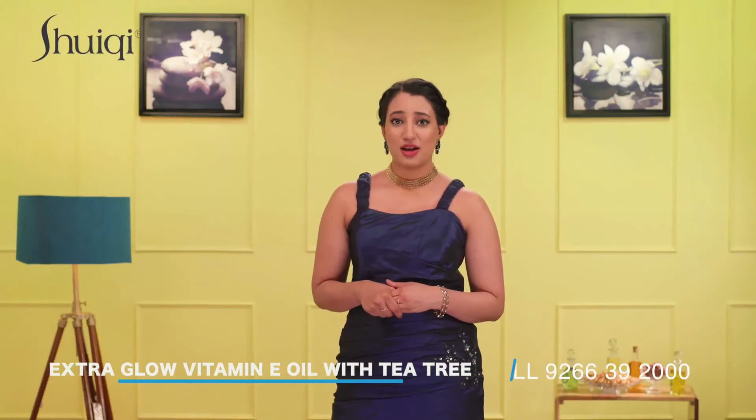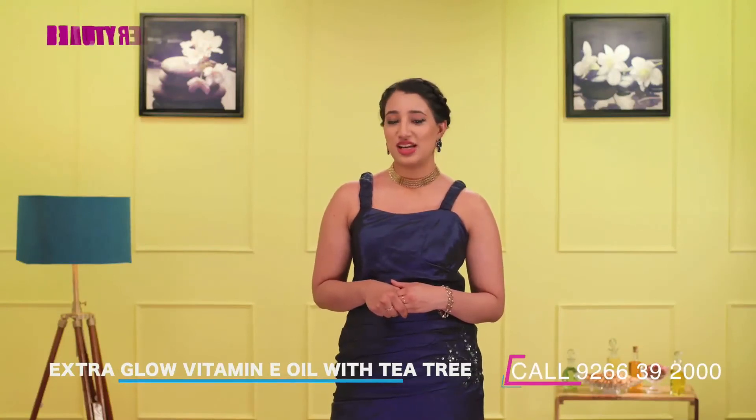It is also hailed as a perfect solution for all skin related problems. It soothes the skin and gives a healthy glowing skin.